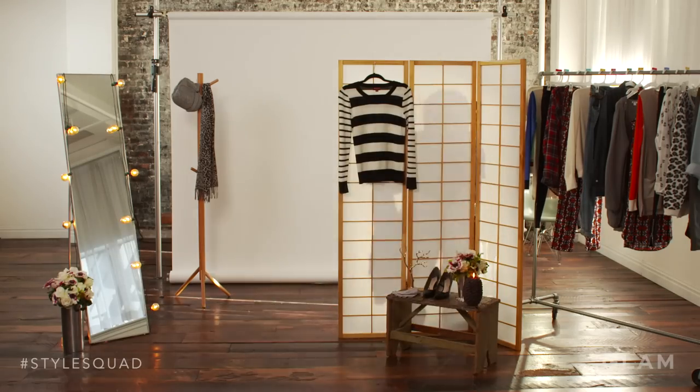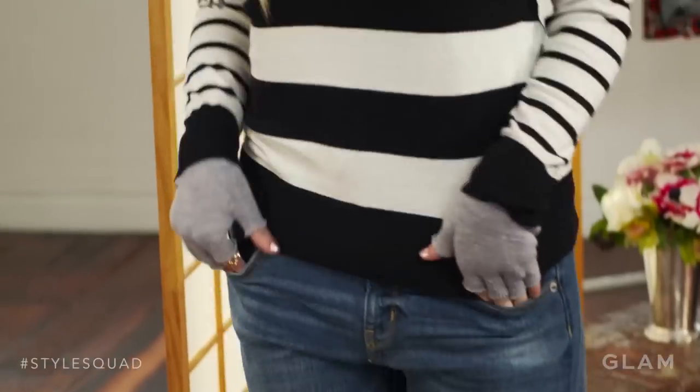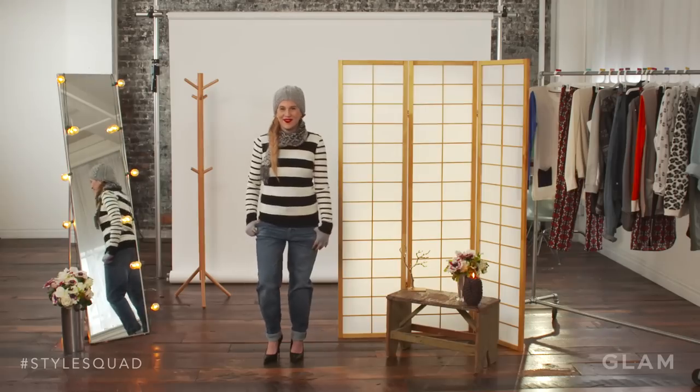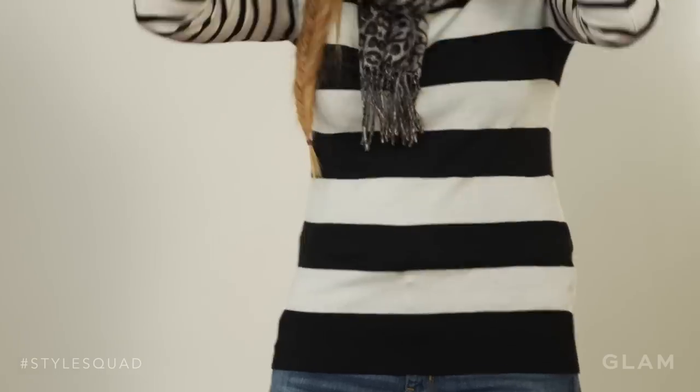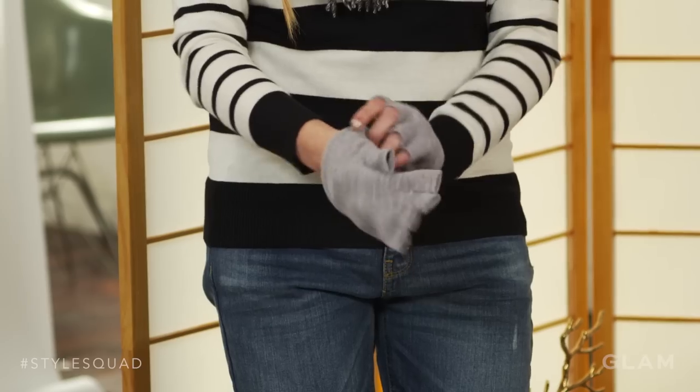My favorite thing about dressing for cold weather is all of the accessories. You wear accessories and then just experiment all winter long — it's the best season for accessories. The hat I chose was sort of a knitted baseball hat, worn backwards. I love fingerless gloves, and even though these had fingers on them, we cut them off.